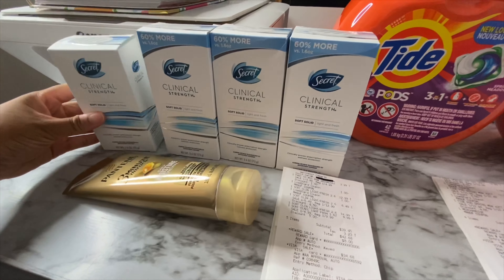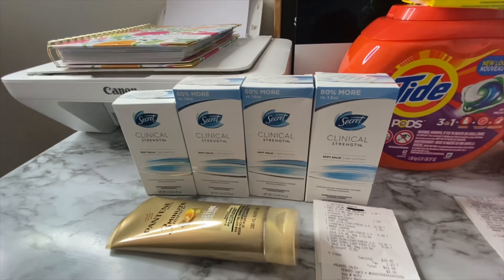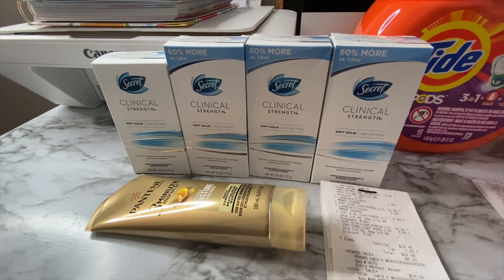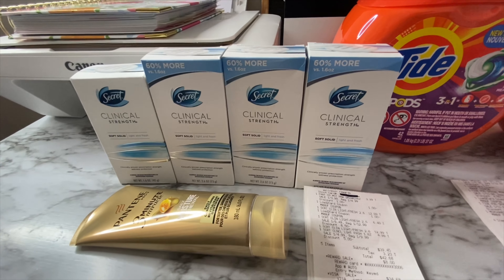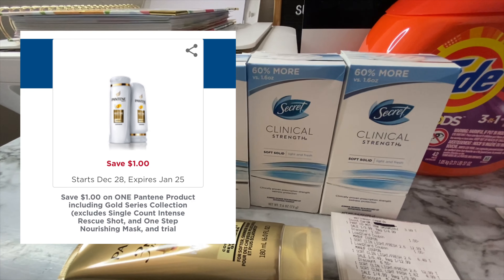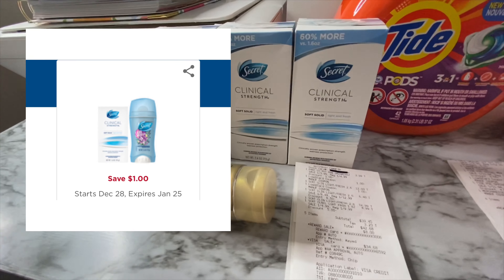I'm going to tell you how much I paid for my entire transaction, which I was supposed to pay a much lower price. The 1.6 ounce is $9.99, buy one get one 50% off. The Pantene Three Minute Miracle is $3.99 this week. I used a $1 off load-to-card coupon clipped to my account for the Pantene, and a $1 off two Secrets load-to-card digital coupon clipped to my account.